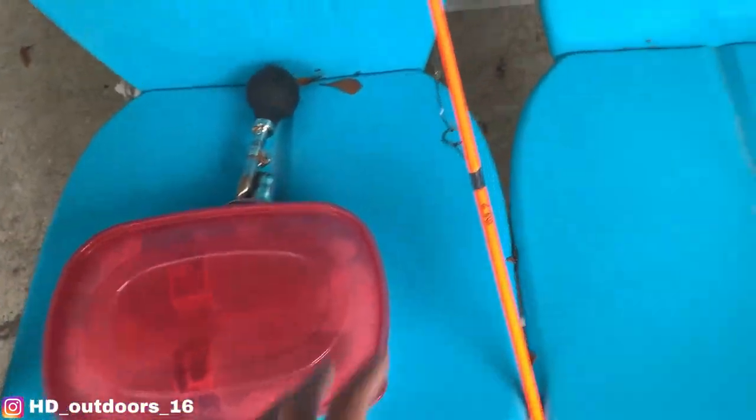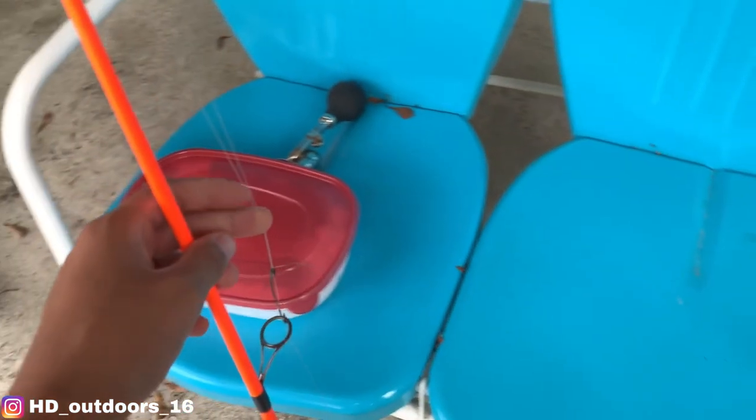All right guys, I'm back. I'm going fishing - I'm doing a food chain fishing challenge. I got a bunch of stuff I'm about to show you. Basically, I'm gonna catch the smallest thing in the pond and then keep going and see how big of a fish I can catch. I'll explain a little bit better when I get down there. Looks like it might rain, so that's not gonna be good, but it's a good day - it's not hot.